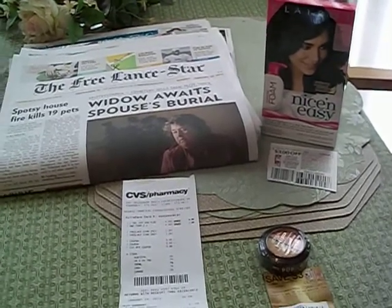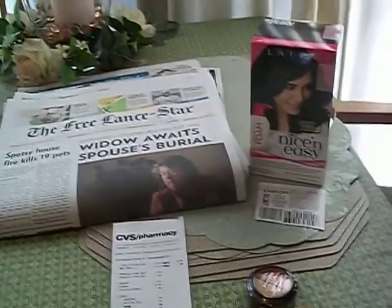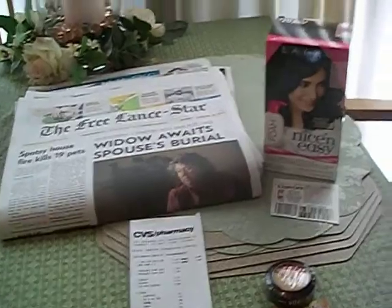Hi guys, this is your girl Seller707 with another exciting — well, to me anyway — coupon adventure. I get so excited when I do these videos now.